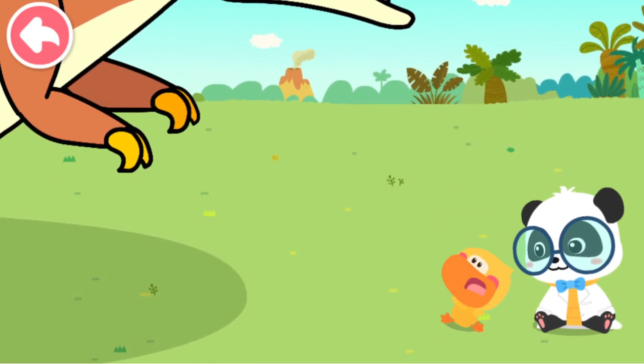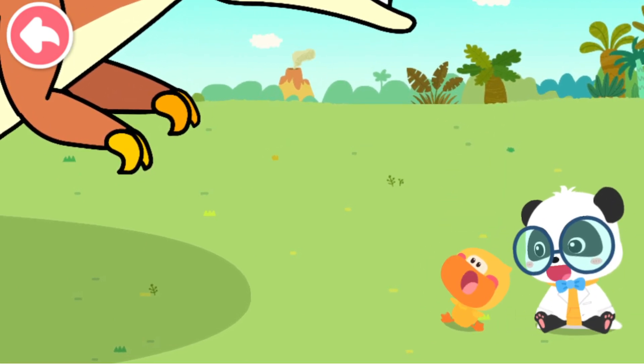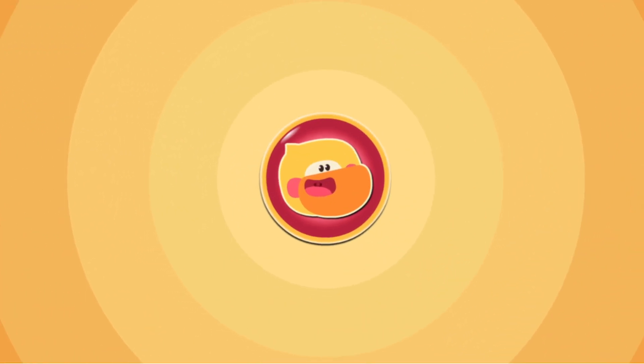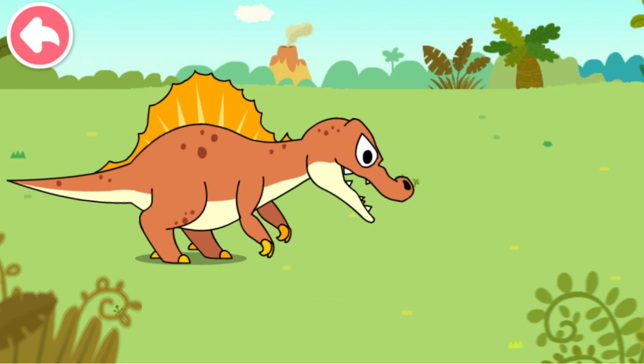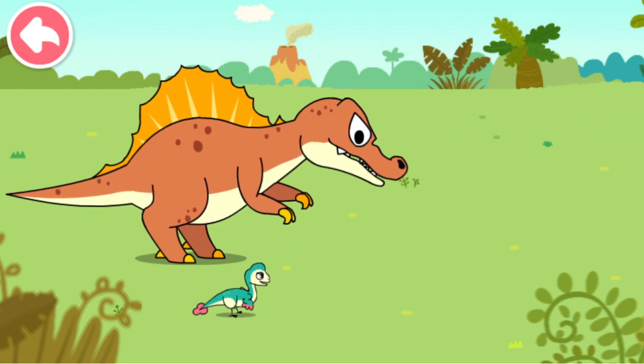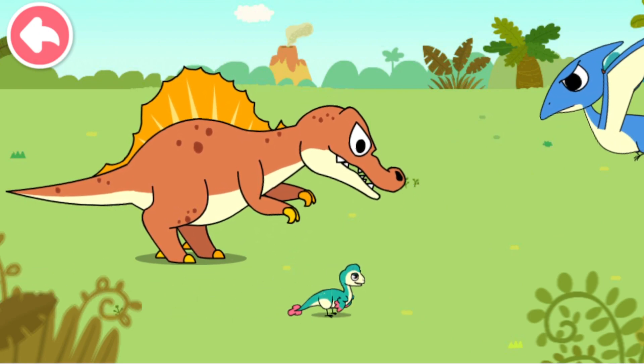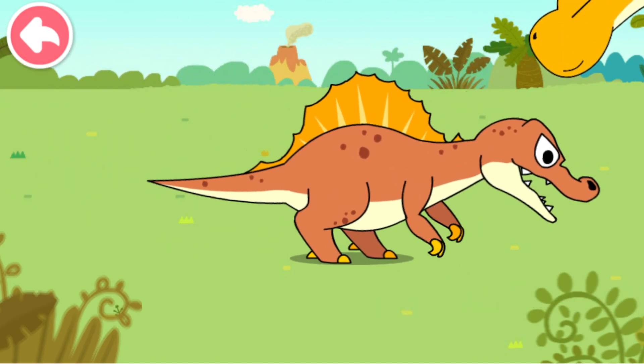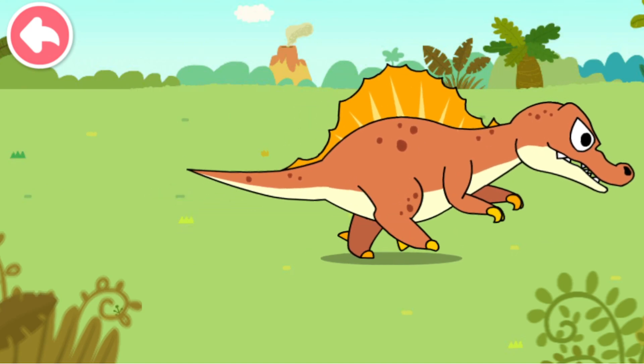Wow! That's huge! What is it? This is a dinosaur! Dinosaurs were creatures that existed a very long time ago, even long before people appeared on Earth! There are many types of dinosaurs! Some are quite large, and some are quite small!